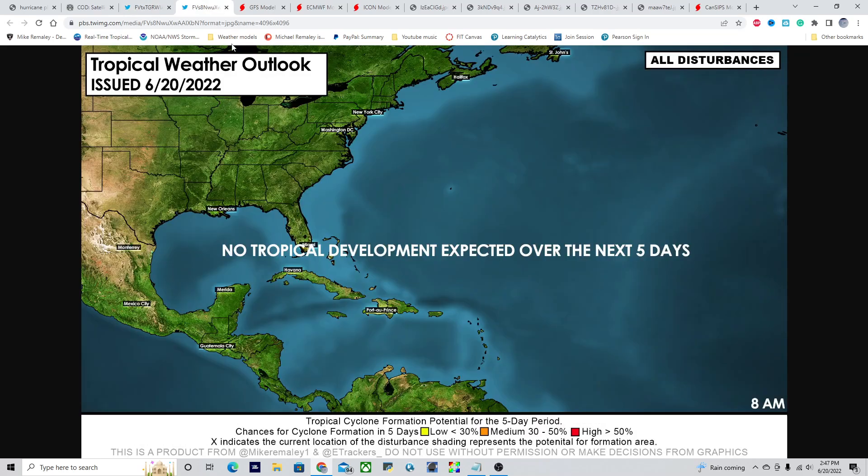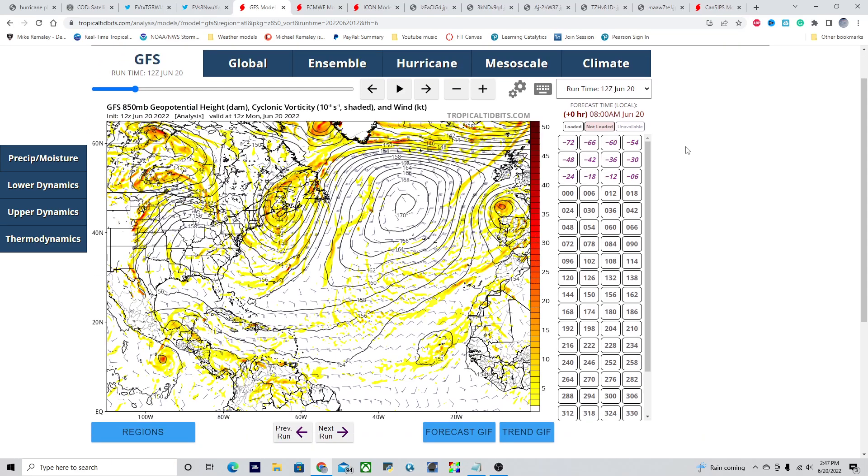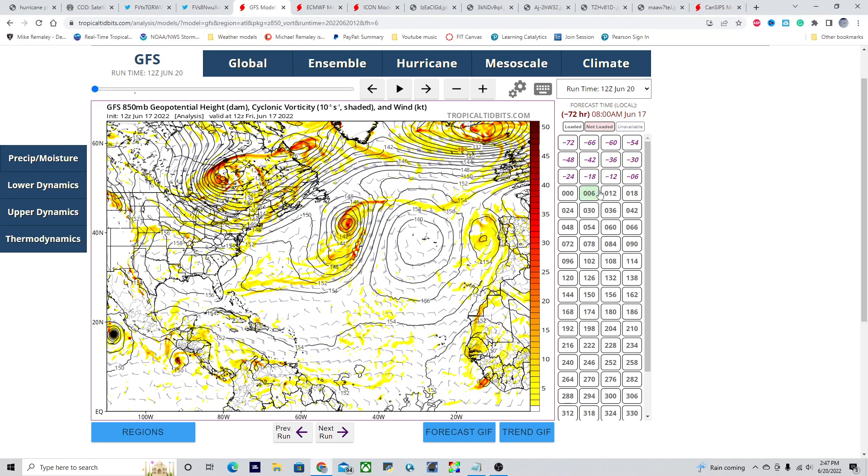In the Atlantic Basin, we are all quiet at least for the next five days, but there are some signs of things coming down the pipeline. Taking a look at the GFS forecast — this is the 150 millibar vorticity, or the spin in the atmosphere at about 5,000 feet off the ground. For context, this is Tropical Depression Celia over here. If you really want to see a healthy storm, this is what you want to see right here — that is the remnants of Hurricane Blast just a couple of days ago on the model.